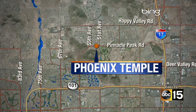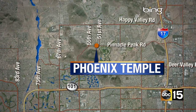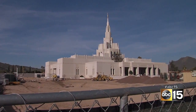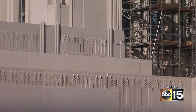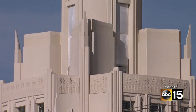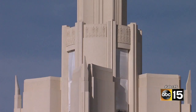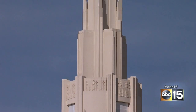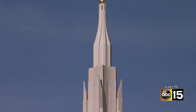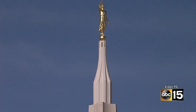The next temple to open in the state is in North Phoenix, near Pinnacle Peak and 51st Avenue. There's no official opening date, but construction has been about a year behind Gilbert. The church announced the two temples at the same time, but construction in Phoenix was delayed after some neighbors protested due to concerns about height, lighting, and traffic. The church redesigned the building, changed the color, and agreed to turn off the lights earlier in an effort to make peace with the neighbors.